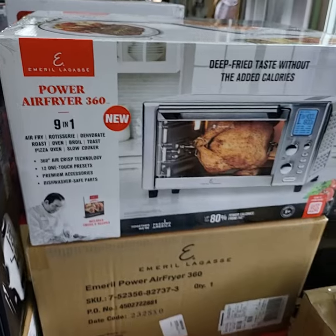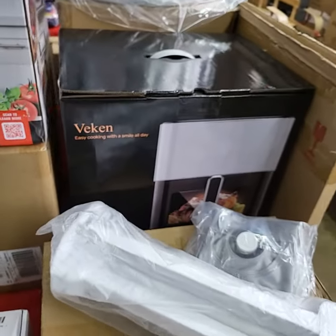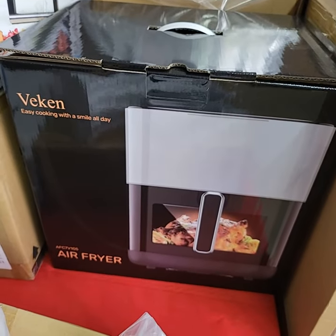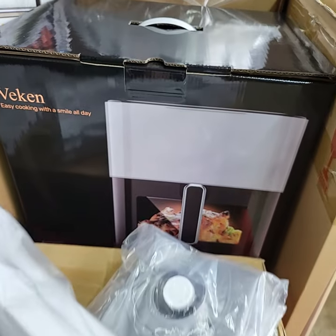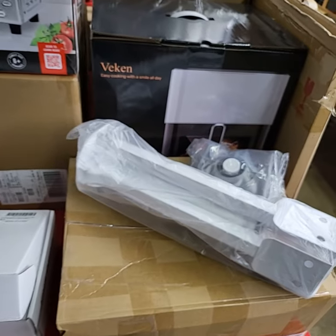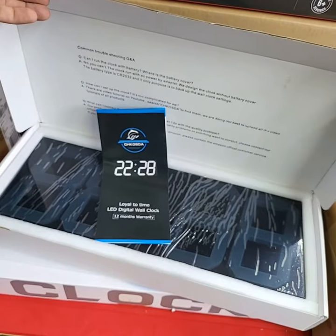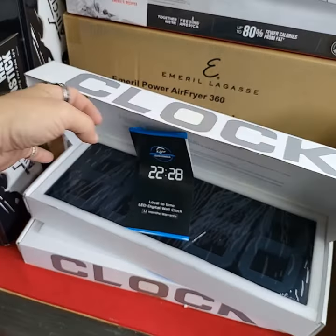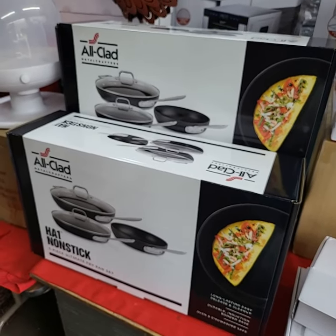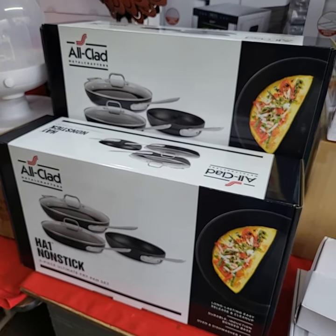We have a choice of two on the Pro Air Fryers. We have a choice here on the other air fryer as well — nice clear front to it, brand new. These are metal tripods, perfect for flag holders or anything like that. I have two brand new very large display clocks. Again, I have two All-Clad HA1 nonstick five-piece ultimate frying pan sets.